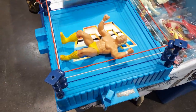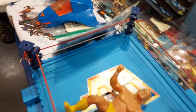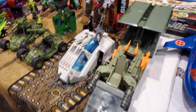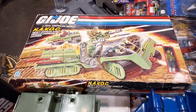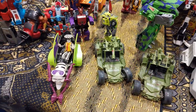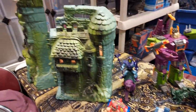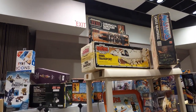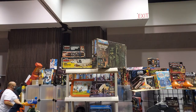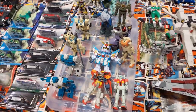Here we have an old wrestling ring right here — really, really nice. You just don't see this every day. And then he also has some older Joes, all in box. This is the toy show to go to — people will fly in just to go to this one. San Jose Super Toy Show, this is what they do. He also has an in-box Castle Grayskull.